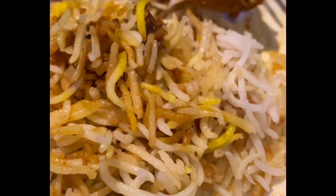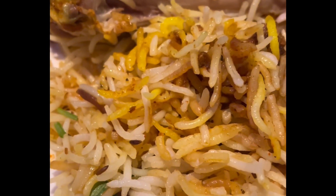It has an akhni kind of flavor, which is good. It's more for people who like it milder in spice. Pretty good biryani — I think it goes well with the salad.